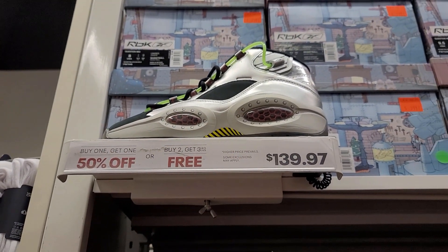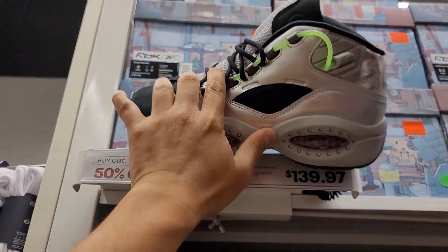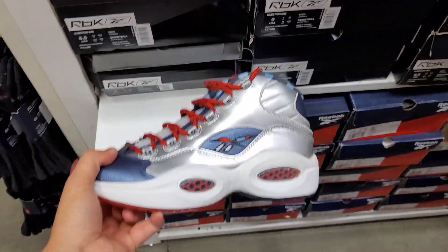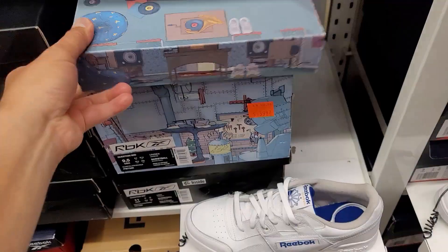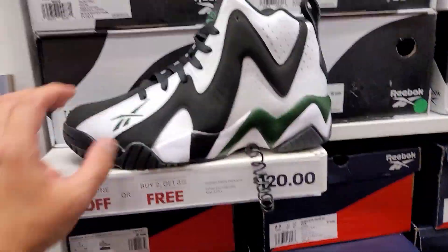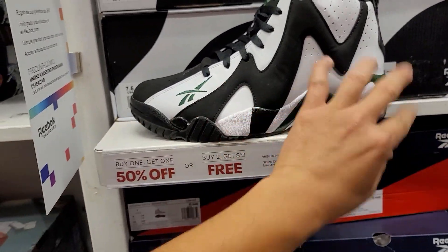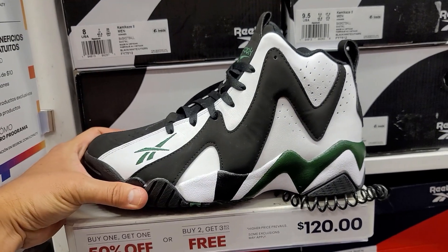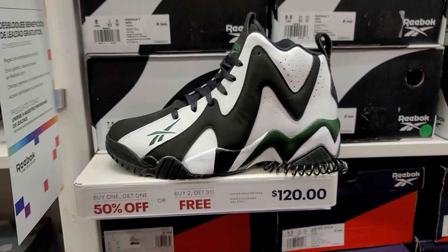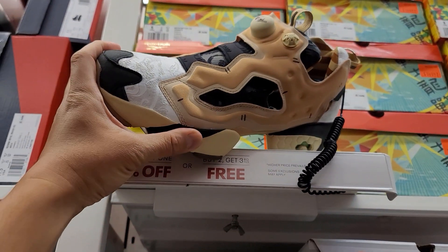These bad boys are on sale — those are the Hardened, these are the Minion ones. Got some others too — buck fifty for these. The Minion box is freaking huge, look at that thing. Kamikazes — originally like a buck twenty, not the greatest, but buy one get one 50% off, not bad at all. And they got some Insta Pumps.